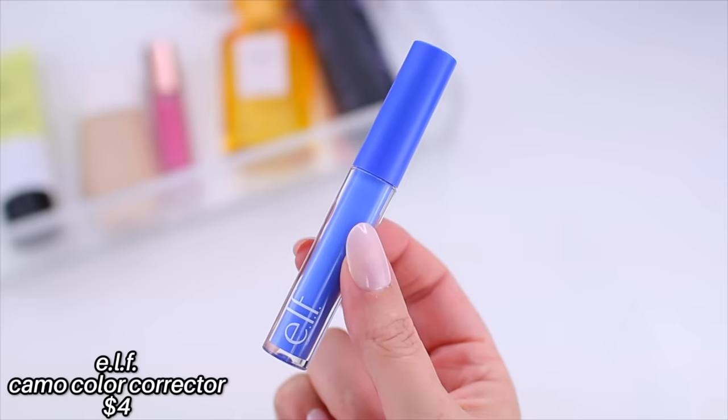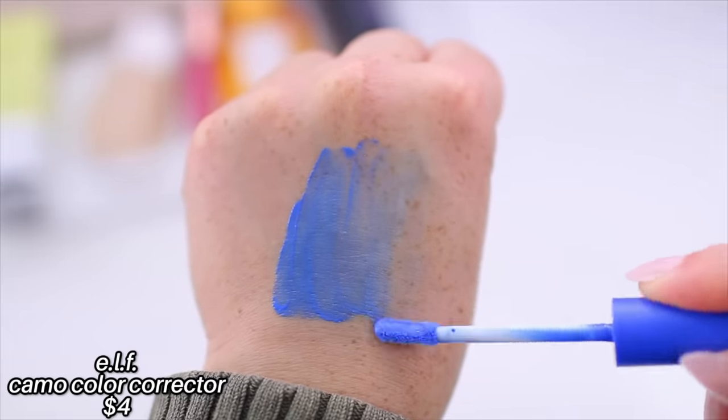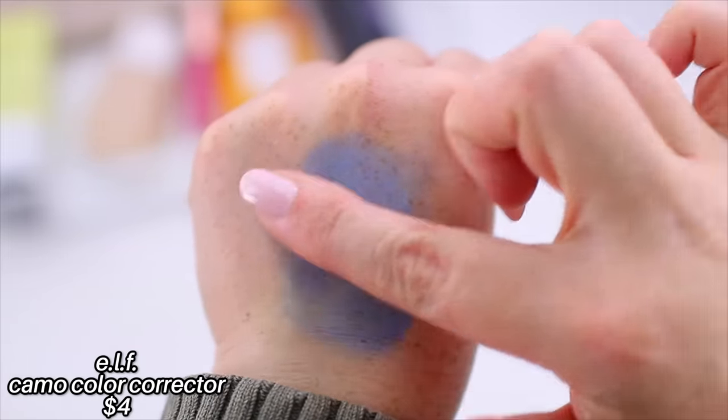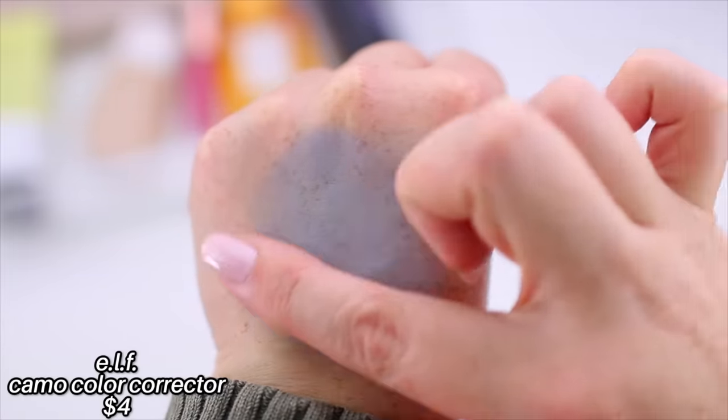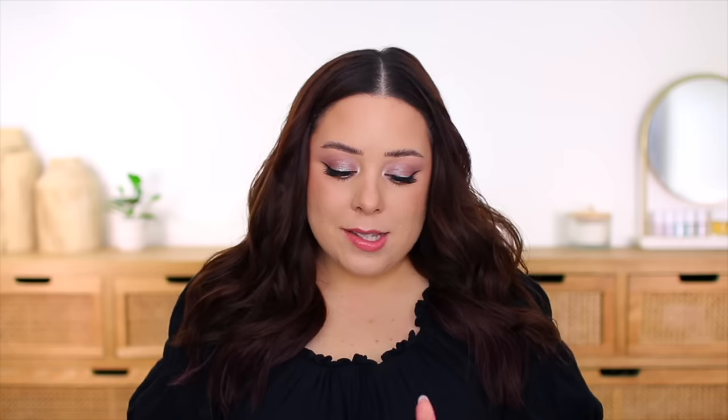If you're looking for a good color corrector, the elf camo color correctors are really nice — I've been using the blue one. Sometimes I'll use the LA Girl blue mix-in pigment; you get a lot of product for the price. When I was traveling in August visiting Brady's side of the family, I was trying to include minimal products in my makeup bag. The elf one is very lightweight and small, and it has a creaminess to it, which is nice to mix in with more matte base products.